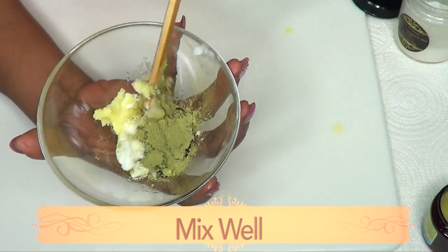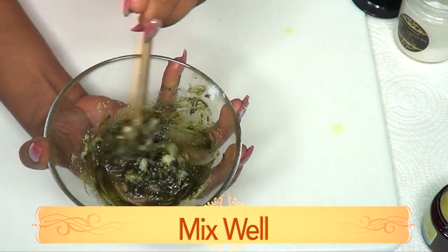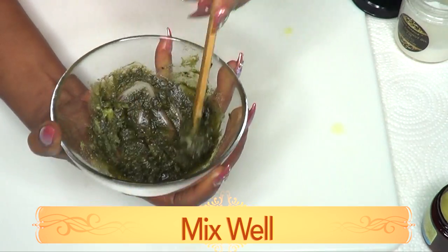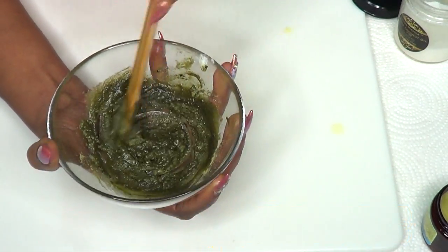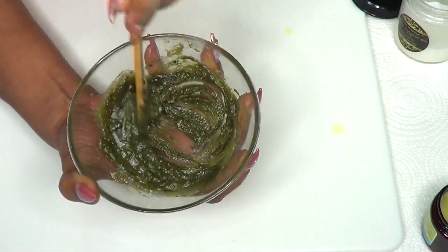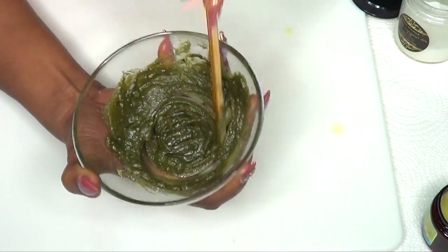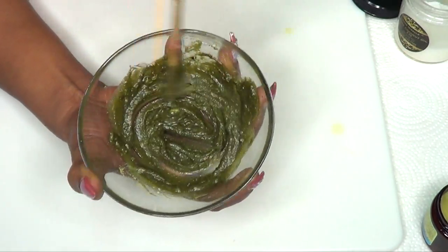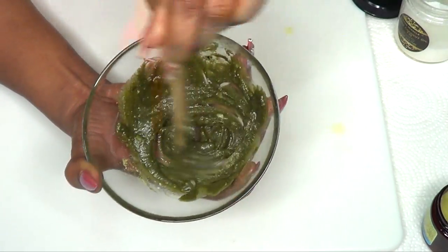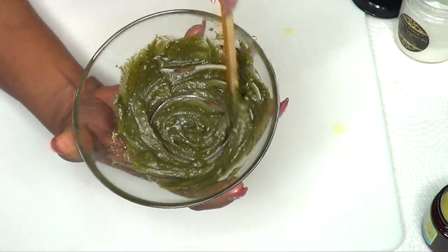Now we're going to mix this together — just slowly blend it. Just keep blending the cream until everything is fully mixed in. This is not going to stain the skin or your sheets or anything like that. Once it is completely blended, it is perfect to use on your neck.